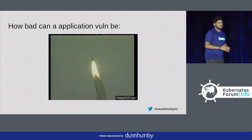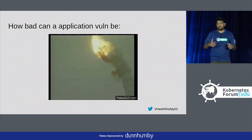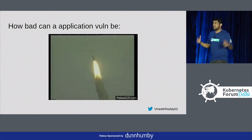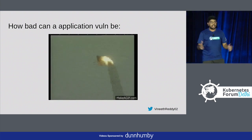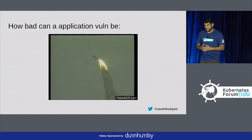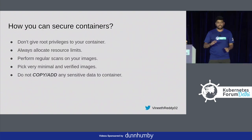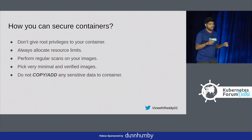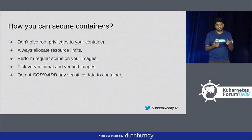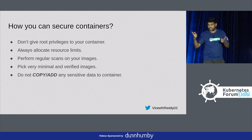How bad can an application vulnerability be? Most exploitations are not of the application itself yet, but an application vulnerability can definitely cause you a huge debt. To secure a container, you have two things: one is your container, and the second is your workload, which is your application.